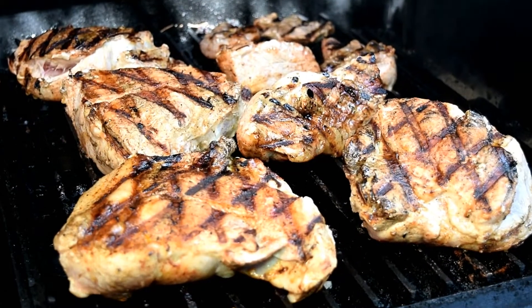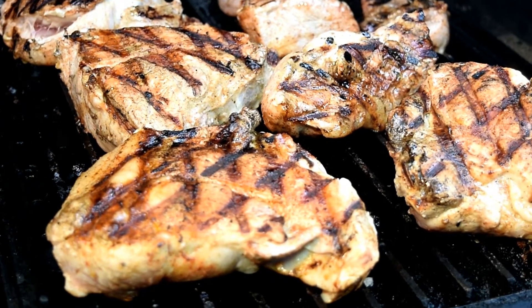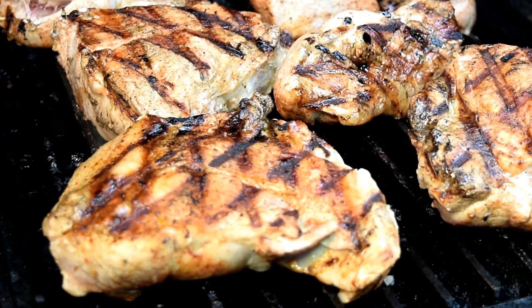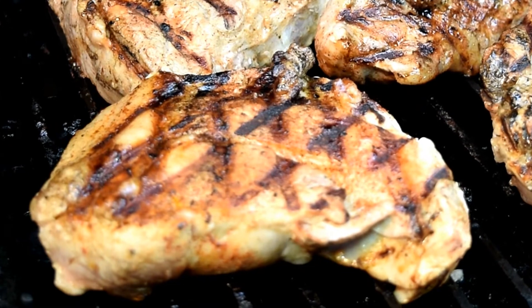Got these on the grill grates at 450 degrees, doing about 6 minutes a side for a hot sear. We're not cooking them here, we're just getting our nice flavor bars on them. We're going to take them in the house, cut them into chunks and bring them back out here to the grill.